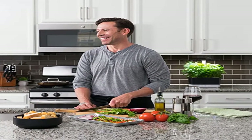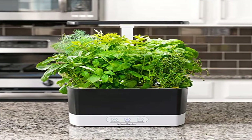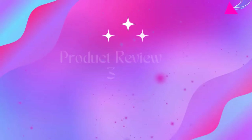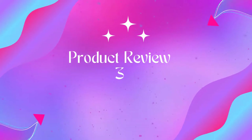Infinite growing possibilities: brighten up your kitchen by cultivating decorative and practical plants. No need to spend money buying expensive spices or vegetables at the supermarket. You can grow all of your favorite foods including basil and tomatoes in the indoor herb garden.